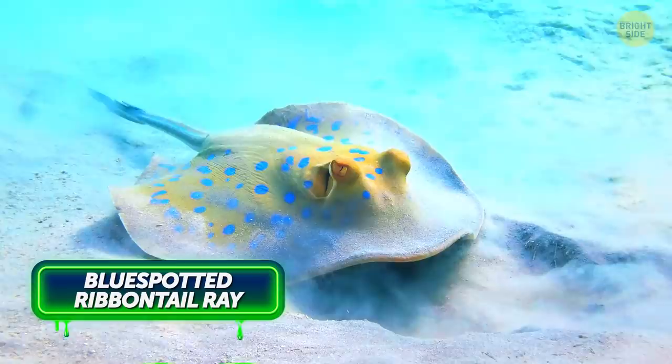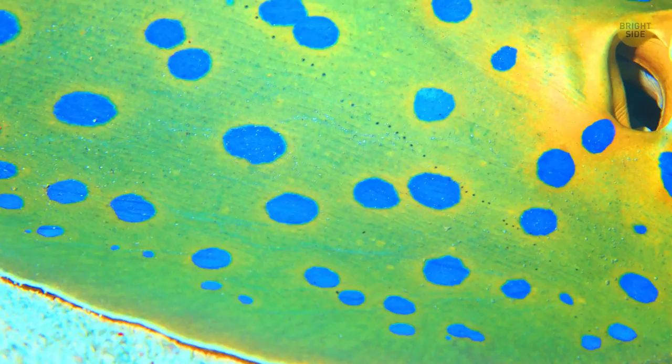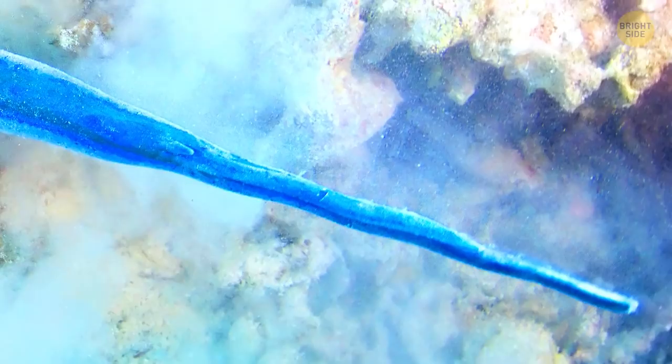The fairly small blue-spotted ribbon-tailed ray mostly lives in the tropical Indian and western Pacific Oceans, near coral reefs. No more than 14 inches across, the creature has a striking color pattern — it's yellow with electric blue spots on its body and several blue stripes on its tail. However pretty this animal is, keep in mind that it's also dangerous: it can injure you with venomous tail spines.